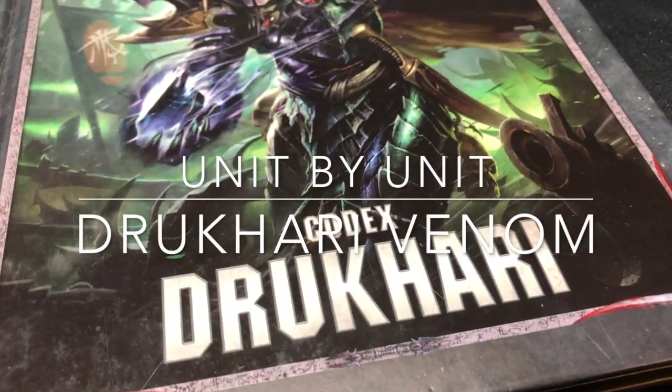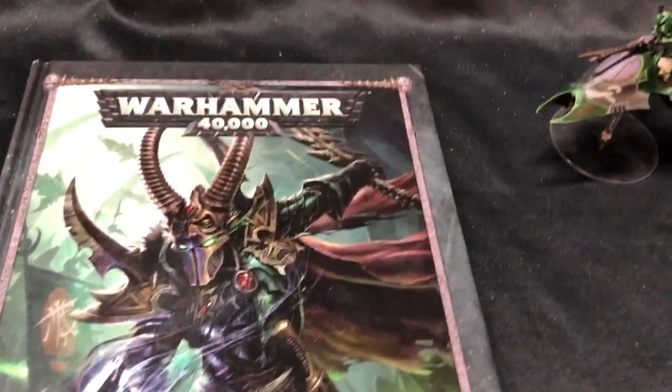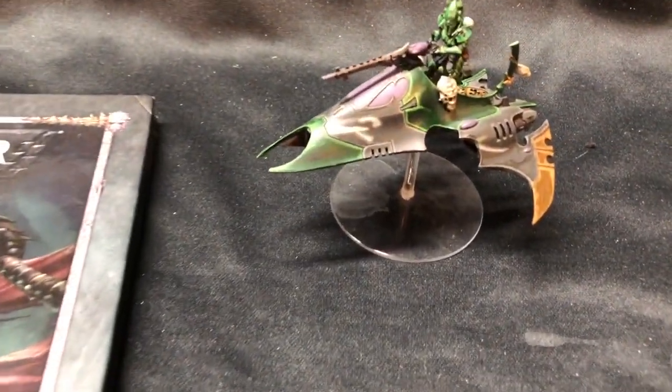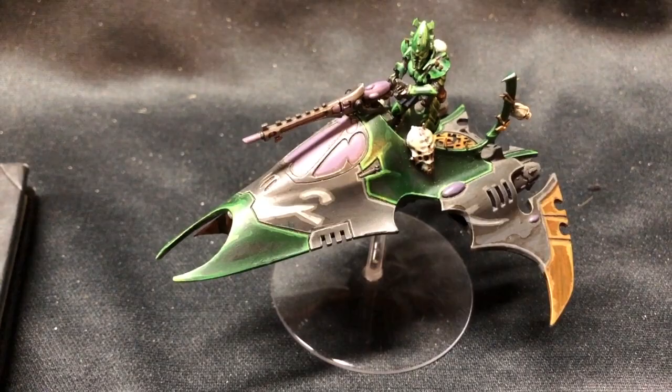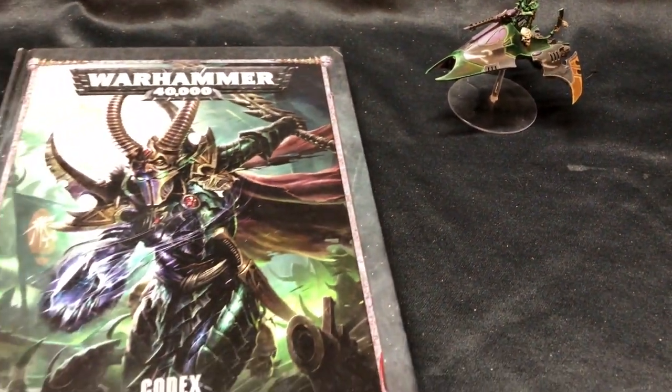Hello and welcome to another SCARDcast unit by unit video. Today we're looking at the Drukhari Venom. Fast, sleek, small, and dangerous. Let's begin.